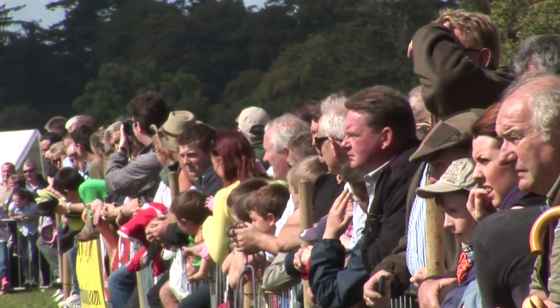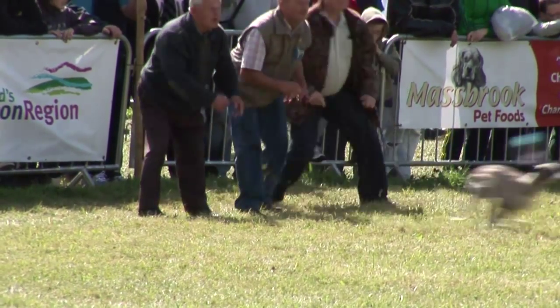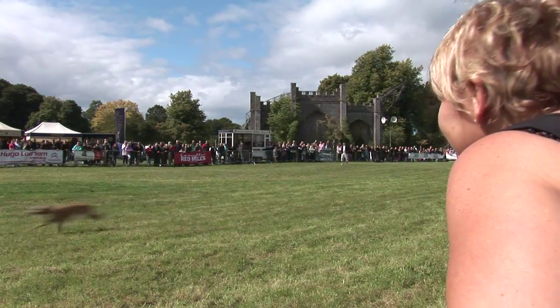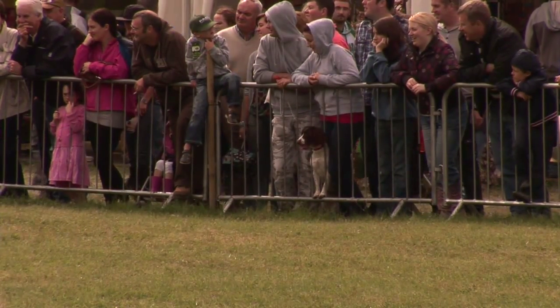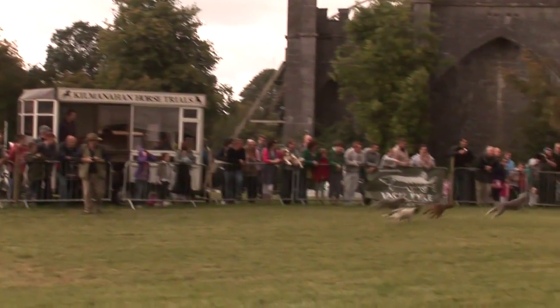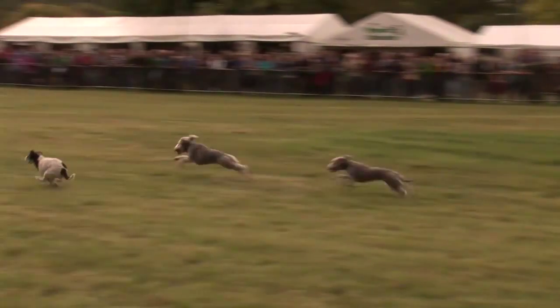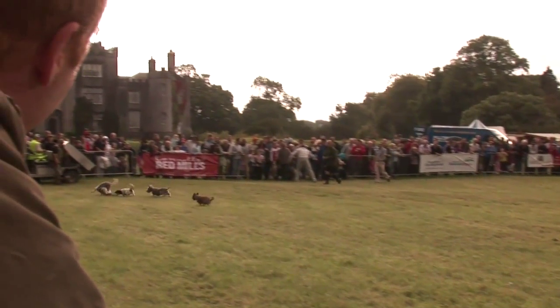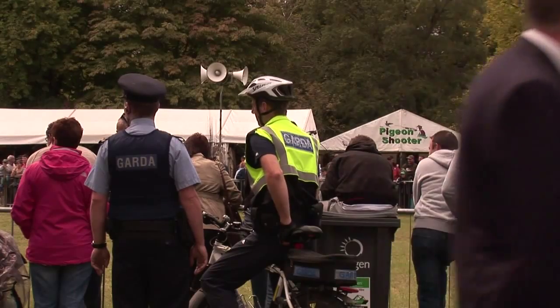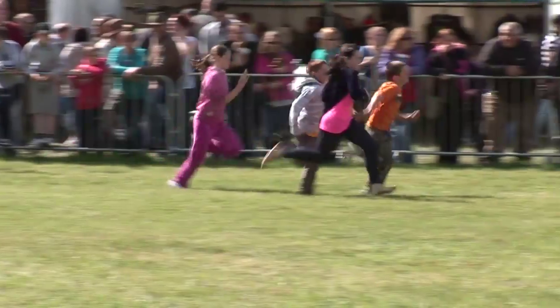Let's go to Ireland where the Irish Game and Country Fair took place at Burr Castle, County Offaly. Dogs are an essential part of any Irishman's armoury, so lurcher racing you'd expect at an Irish game fair. Terrier racing is a staple of any game fair — but they do children racing here too.